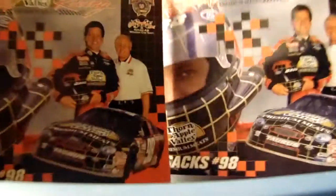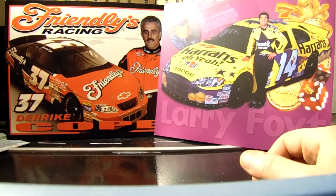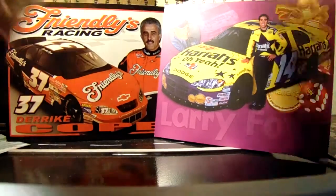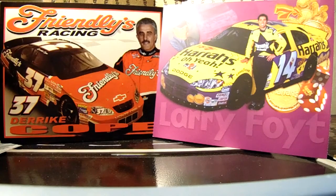We also have two Thorn Apple Valley Greg Sacks hero cards from 1998 — pretty nice. Here's 2005 Kurt Busch Sharpie and 2005 Kurt Busch Irwin to go into that pile.